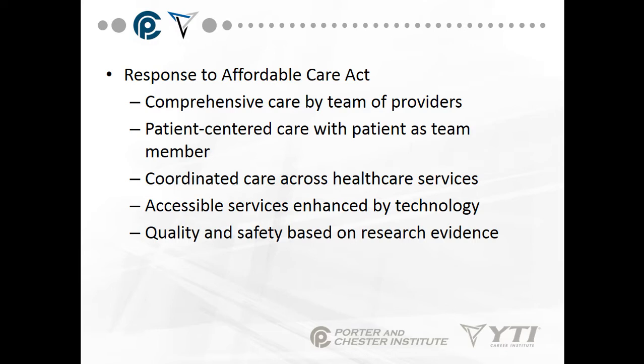The response to the Affordable Care Act, known as Obamacare, includes comprehensive care by a team of providers, not just one doctor. It emphasizes patient-centered care with the patient as a team member — putting the patient as the manager of their care. You need to be part of your care, be responsible for it, and start asking questions. It's about coordinated care across healthcare services.